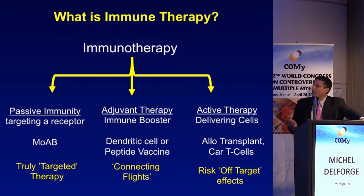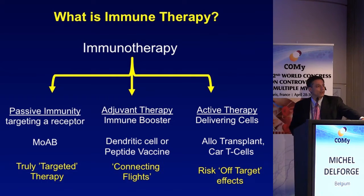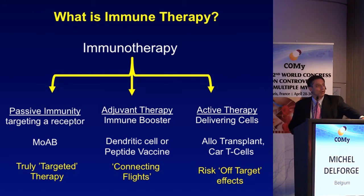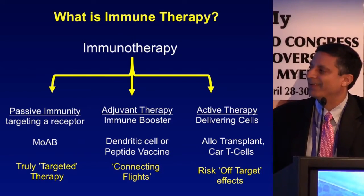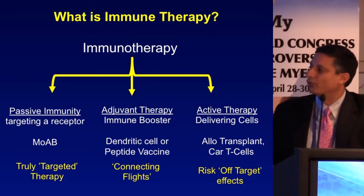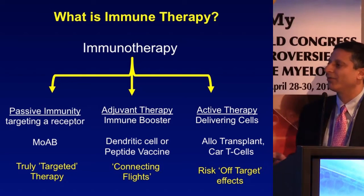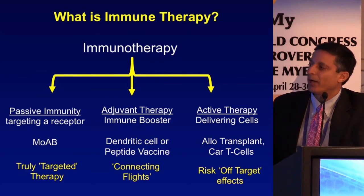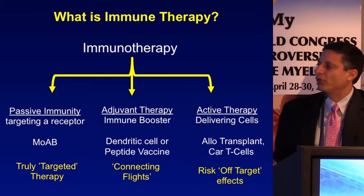The three categories are: passive immunity, which I'll focus on most today — monoclonal antibodies — which are truly targeted therapies because you're targeting an antigen on the surface of a plasma cell; adjuvant therapy, which is the use of peptide or dendritic cell vaccines; and active therapy, which includes allotransplant, CAR T-cells, or other active immunity-based approaches.